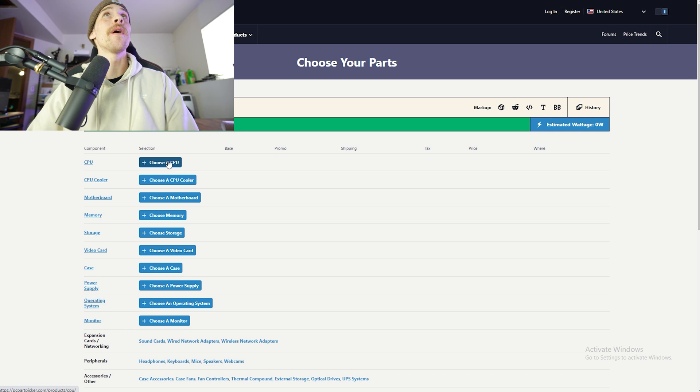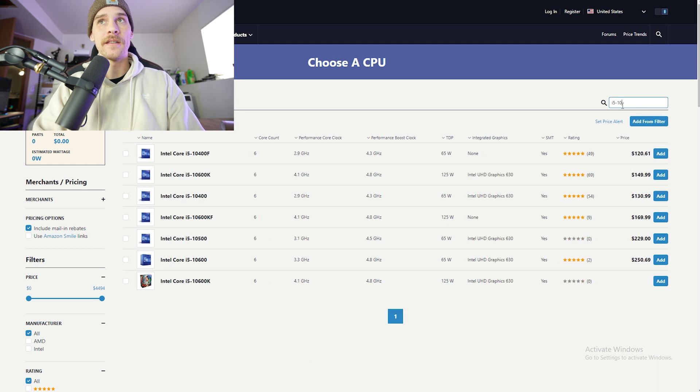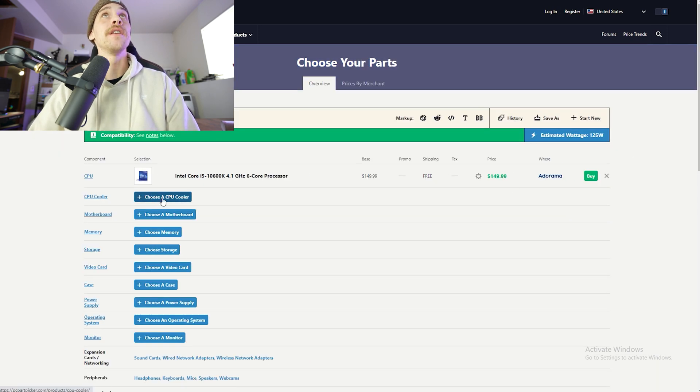I don't know how accurate this is for up-to-date prices, so let's go to PC Part Picker, input all these, and see how close it gets to the actual $1,000 price point. We're putting in the i5 10600K — there we go, $149. For the CPU cooler, it did not give us one, so we'll just go with the standard Intel cooler that comes with it. I would not recommend that, but we'll go with it for now.